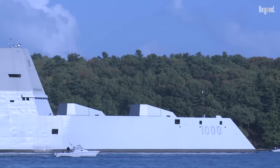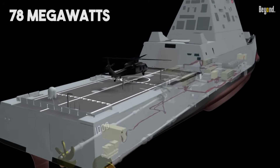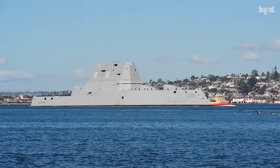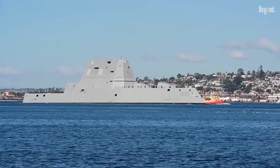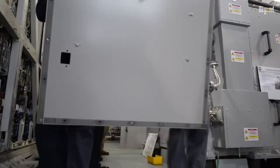Even so, these ships are total tech wonders. Their all-electric power system cranks out a massive 78 megawatts of electricity, way more than it needs just to cruise around. All that extra juice was meant for powerful, energy-guzzling weapons they might add later.